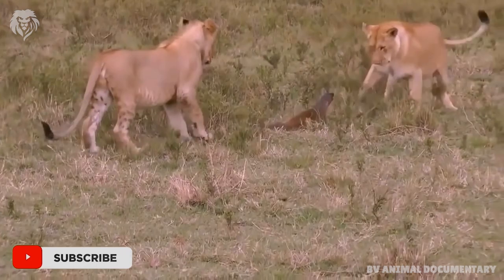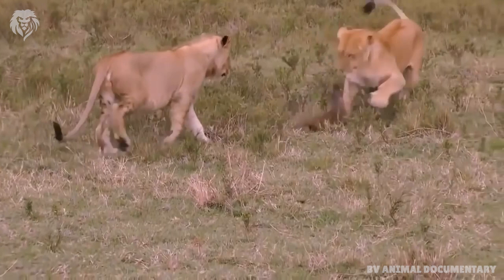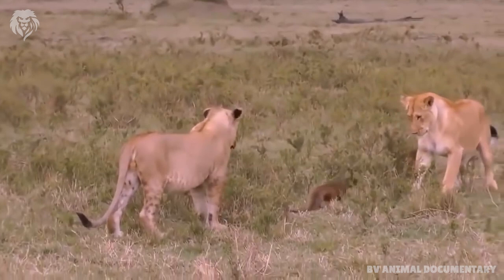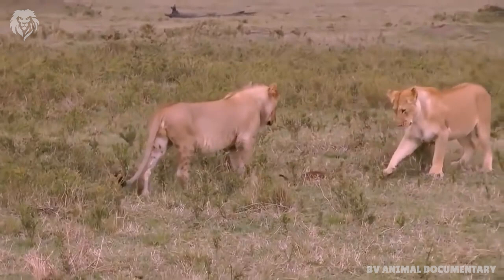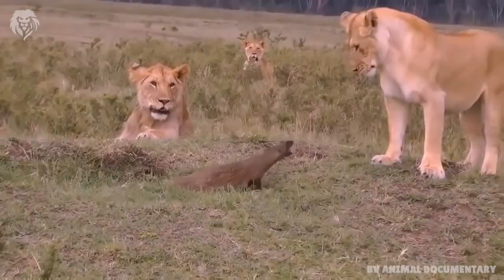It is a skilled digger, able to dig tunnels into hard ground in 10 minutes. These burrows usually have only one entry, are usually only 1 to 3 meters long, with a nesting chamber that is not lined with any bedding.